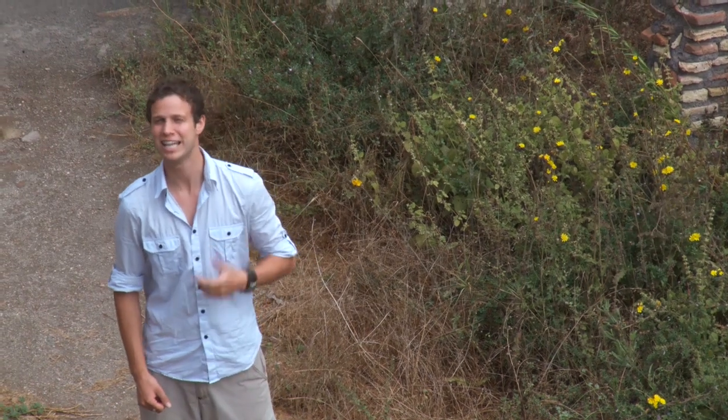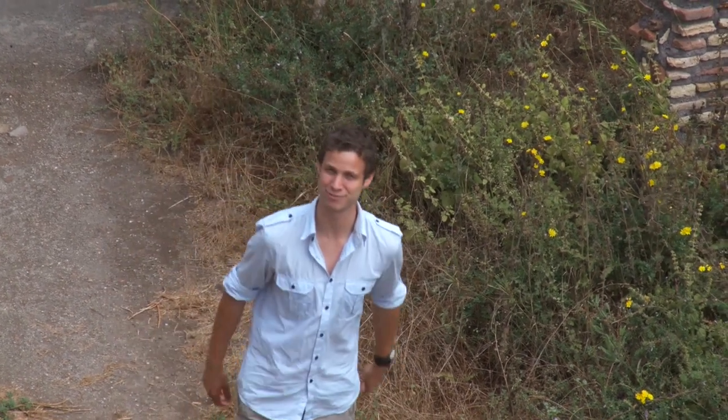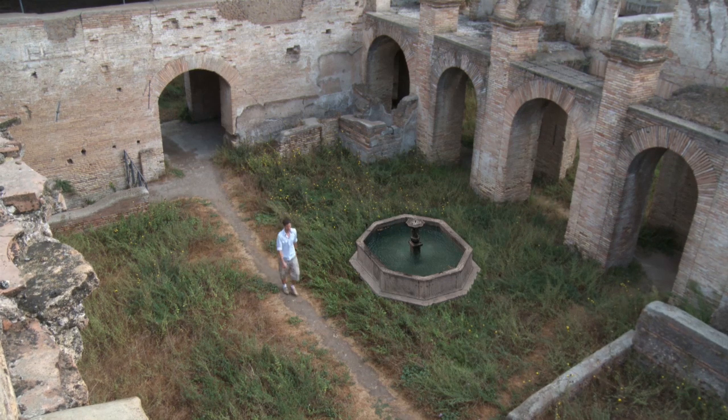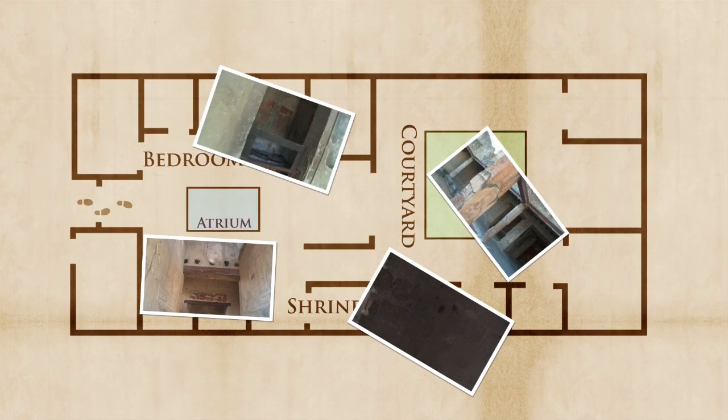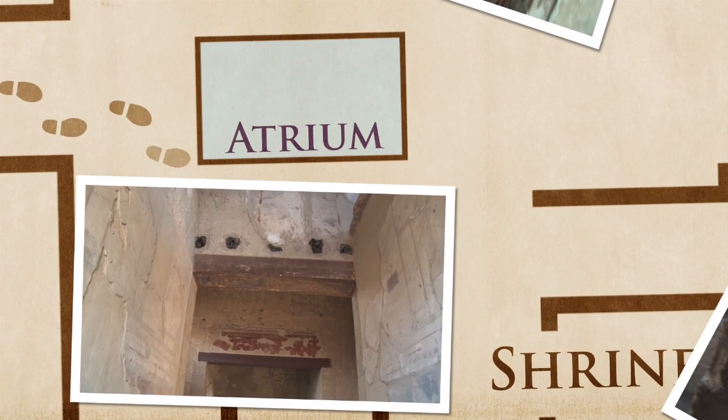But not for everyone. Let me show you how the rich kids lived. Rich families lived in large spacious houses. I've found a dodgy real estate agent that wants to show us around one of them.